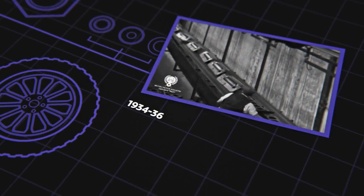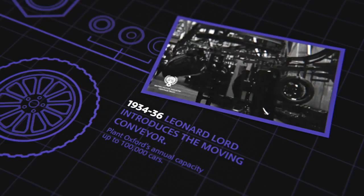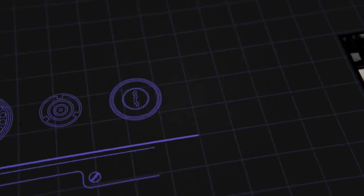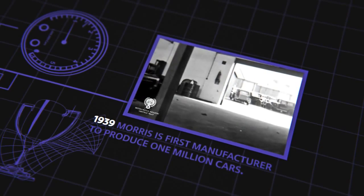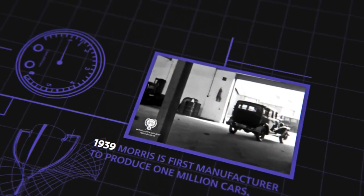Here you see the wings being placed on a travelling belt, and here again luggage grids, etc., being placed on the conveyor. And there they stand, spick and span, all ready to be taken away to their purchasers. You can't go wrong buying a Morris.